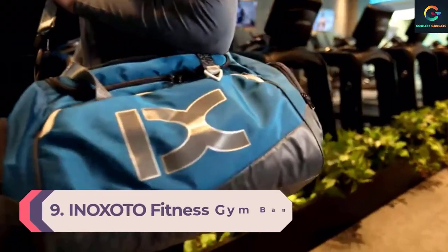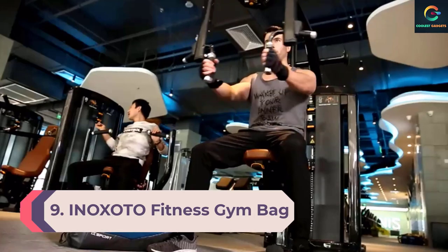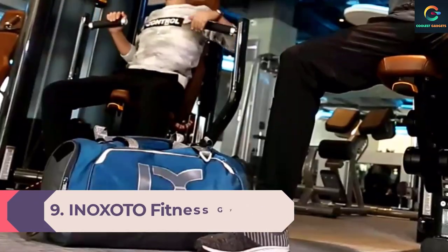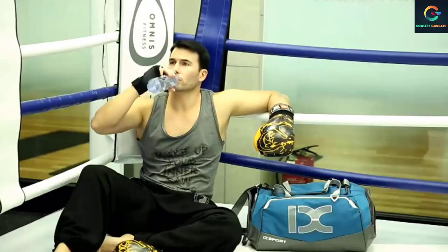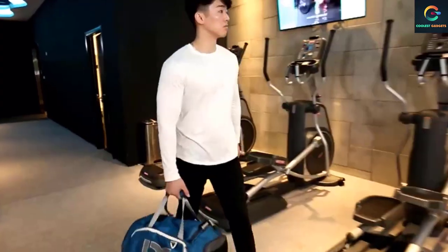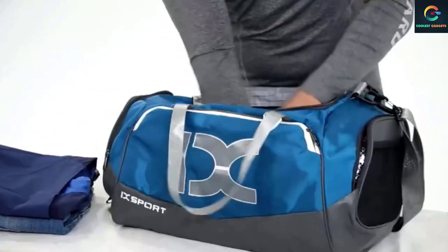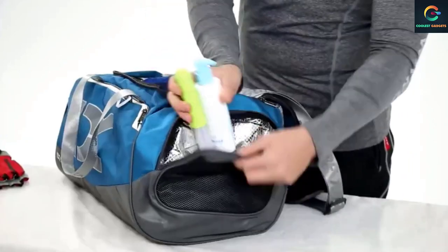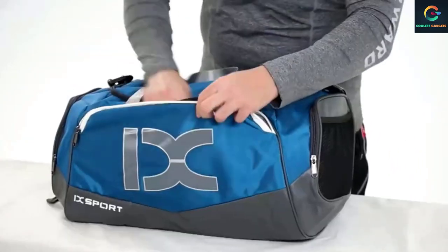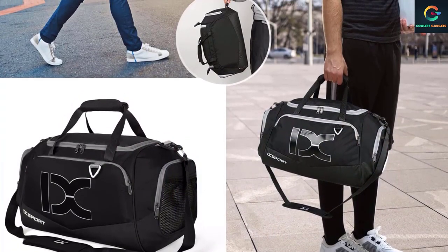Number 9: Inoxodo Fitness Gym Bag. Perhaps the most versatile fitness gym bag on the market is the one released by Inoxodo. For less than $30, it has the perfect dimensions for fitting into the locker, a durable water-resistant fabric, and a shoe compartment with an air vent. It also features a suitcase strap for travel junkies who want to use it as a carry-on. The bag is multifunctional — the shoulder straps and handles are padded for carrying it in your hands, across the chest, and on the back.